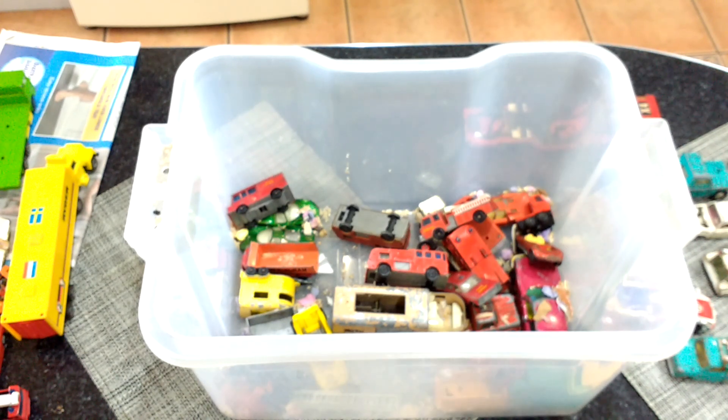So that's that box really. Pointless going through the rest of them because they're just battered up run-of-the-mill stuff. I've got another box actually, I've just noticed, but it feels very light so I don't know what's in it. We'll have a look.